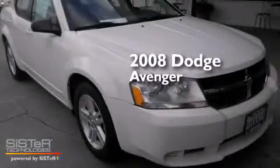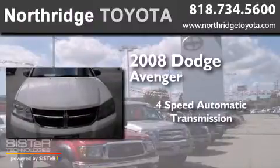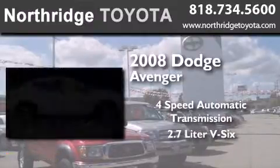This is a 2008 Dodge Avenger. This car has a 4-speed automatic transmission and a 2.7-liter V6.